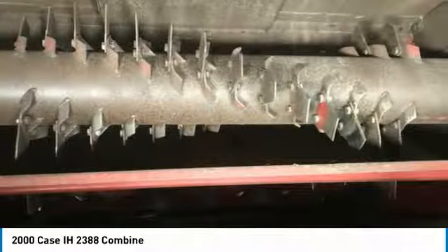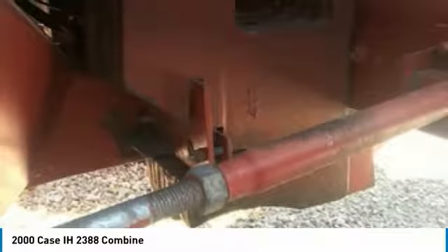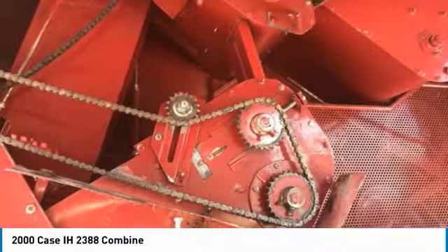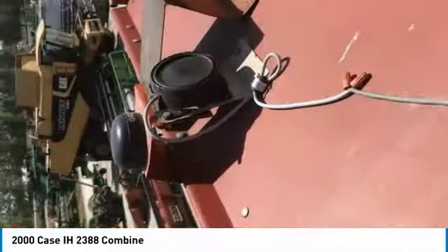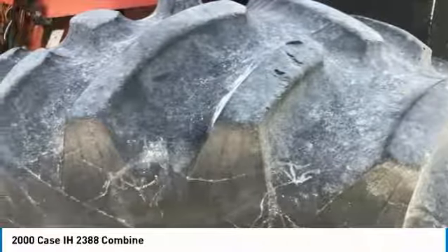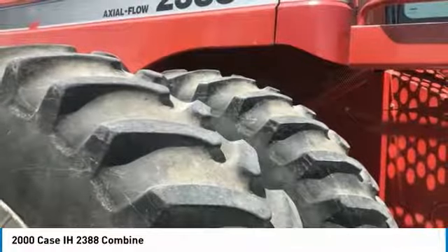This 2000 Case IH 2388 combine is field ready and eager to help you start generating revenue right away. If you are someone who appreciates a quality piece of equipment at a fraction of the cost, then you owe it to yourself to check out this combine, because it is priced to sell. Don't miss out on the amazing opportunity to gain industry success with this 2388. Call today for more information on how you can make this combine yours today.